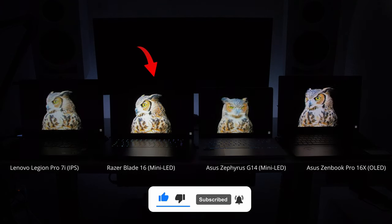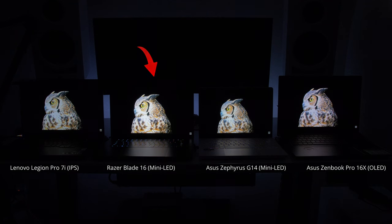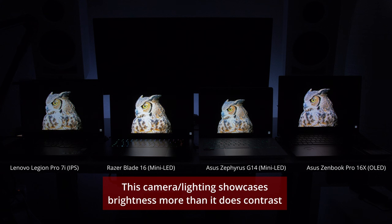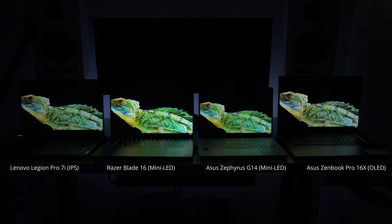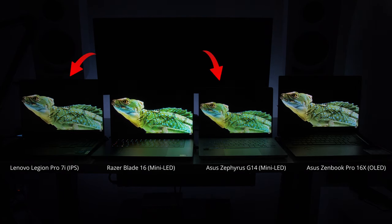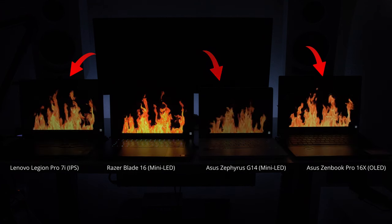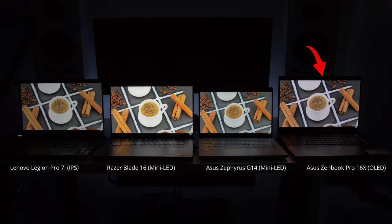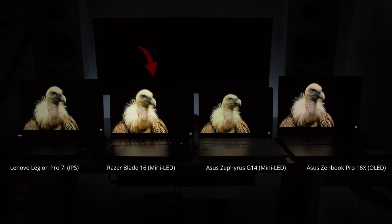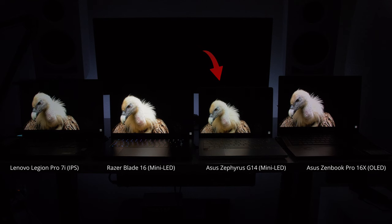Check out this owl clip — the Blade 16's owl is just popping off the screen. This camera angle really highlights brightness over everything else. In the gecko scene, you can really see the brightness difference between the G14 and the Legion. The G14 is definitely brighter than both the Legion and the OLED screens, and the OLED is looking a little less vibrant in color here as well. Same with the bird — obviously the Blade 16 is the brightest, but the G14 isn't too far behind, then OLED, then the Legion.